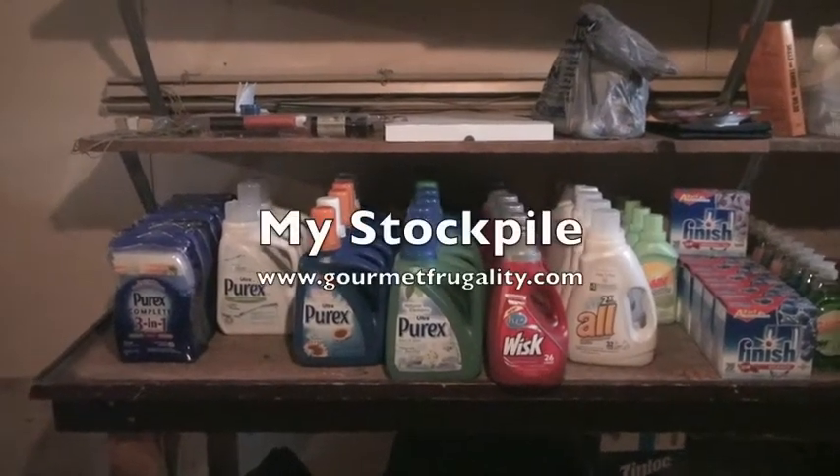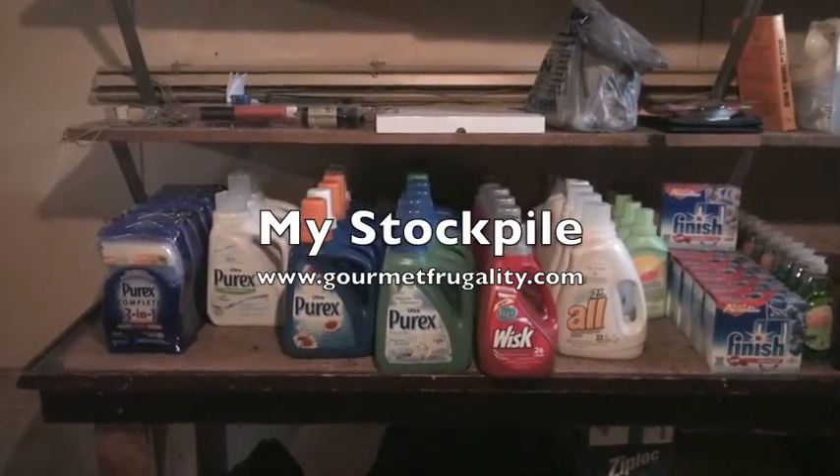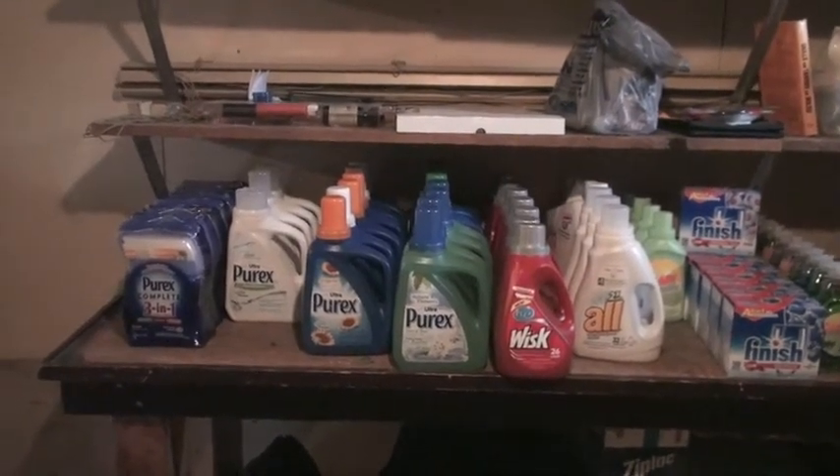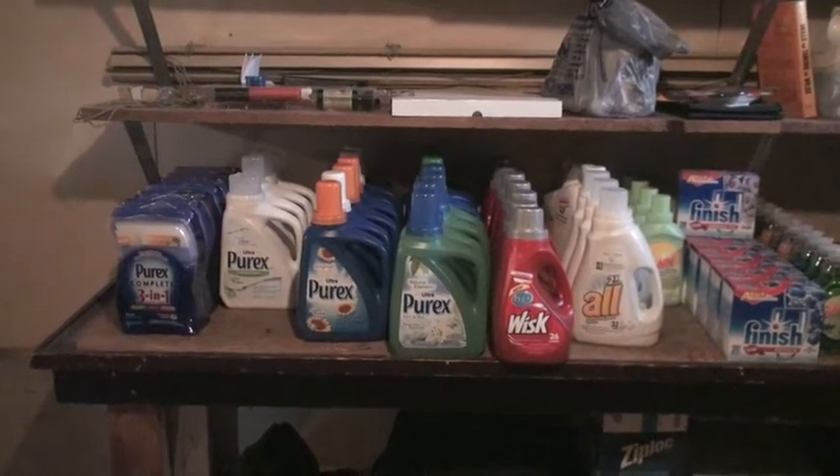Hi everyone, it's Erin Cathcart from GourmetFrugality.com and today for my video blog I wanted to give you a little peek inside my stockpile.